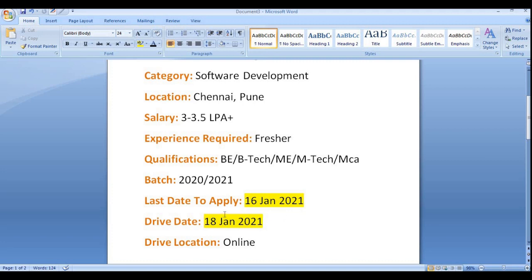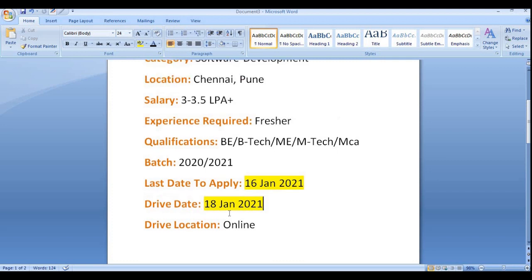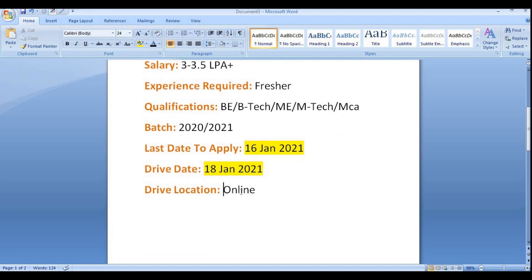The last date to apply is 16th January 2021 — it is currently open. The drive date is 18th January 2021, on which there will be a written test covering aptitude, reasoning, coding MCQs, and a coding test. After shortlisting, there will be a technical round and an HR round — three rounds in total.